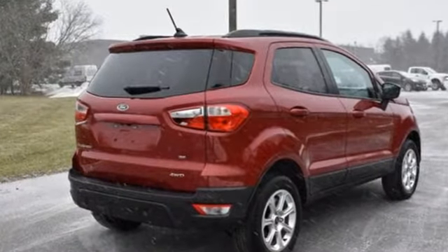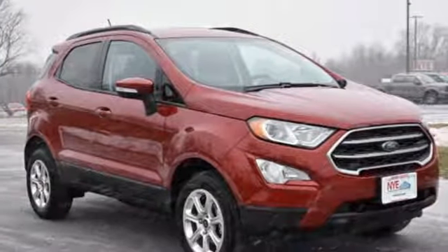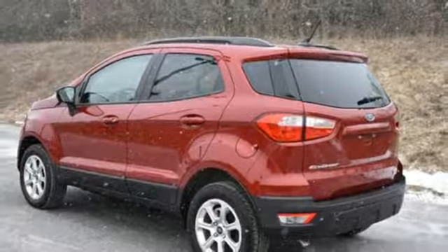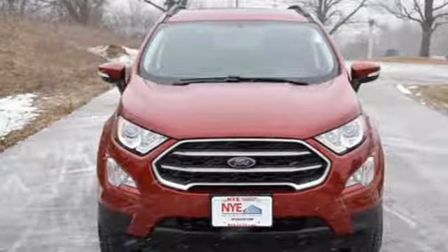Take advantage of the EcoBoost engine's performance and efficiency as you cruise through town. The rear view camera, auto start stop technology and smart charging USB ports prove useful throughout your drive. Settle in and set off for adventure in this EcoSport today.